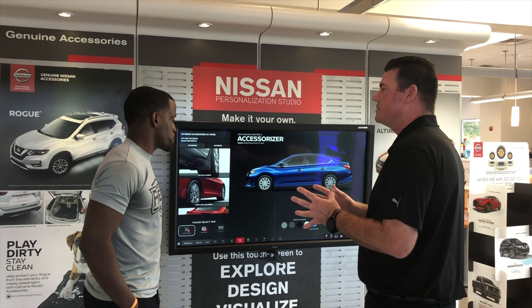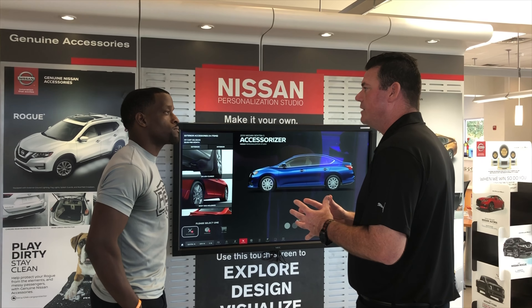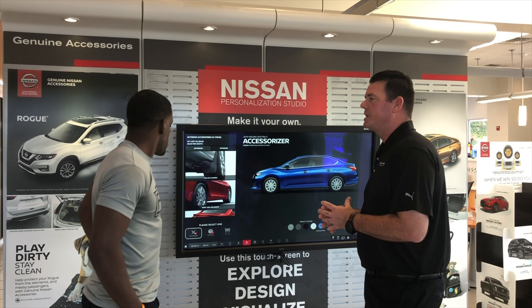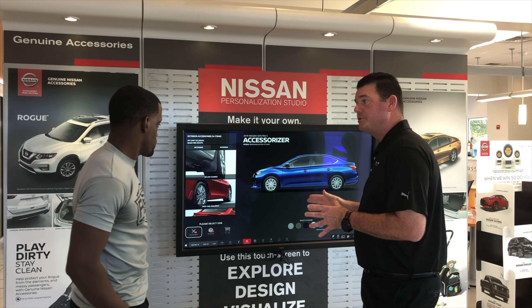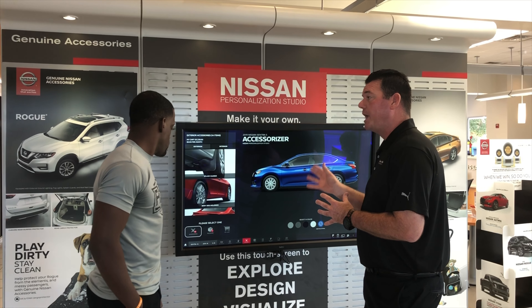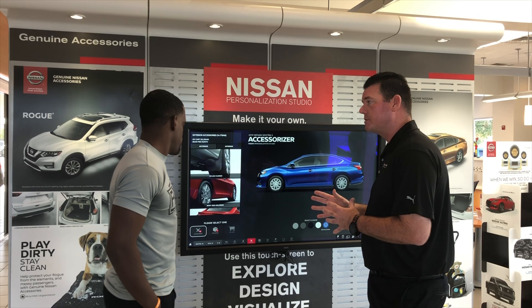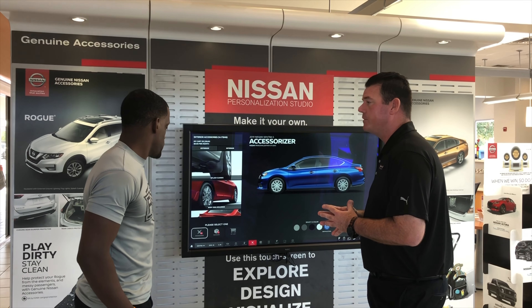Sean, after talking today and using our customization board here, you decided to add a spoiler to your vehicle, ambient lighting, wheel locks, and an impact sensor. Those are very good choices.